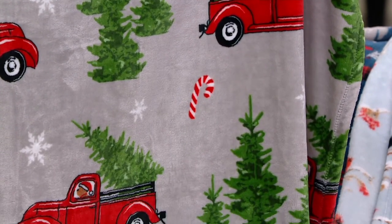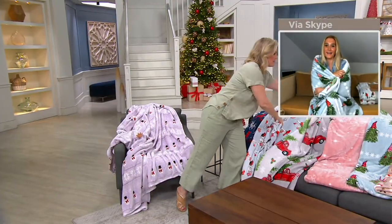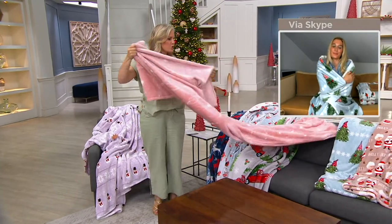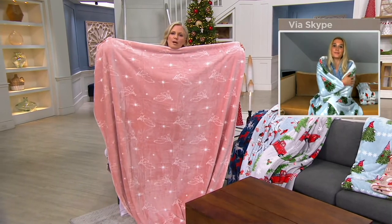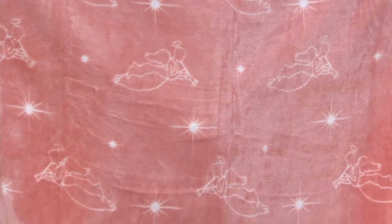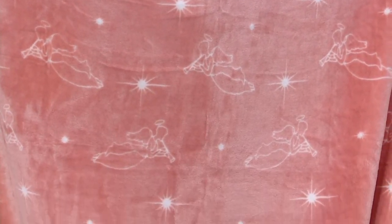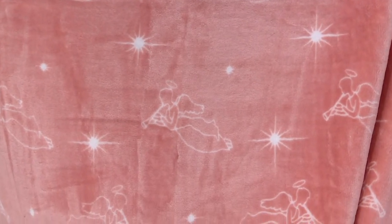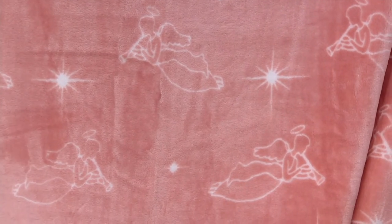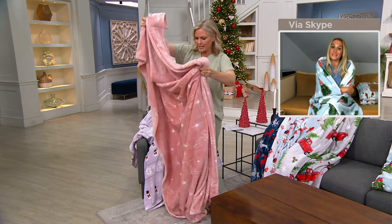The angel throw is probably the most neutral — you can't even tell from far away that it's a Christmas blanket, but if you look up close the angels are so peaceful. Such a celestial throw — very muted, like a blush tone, so it would work for so many different rooms in your home. And a lot of you also like to use these as tree skirts, to just outline your tree. It's a great idea — a $23 tree skirt.